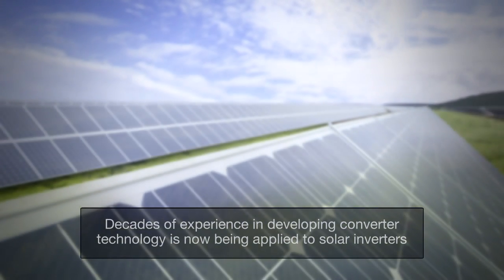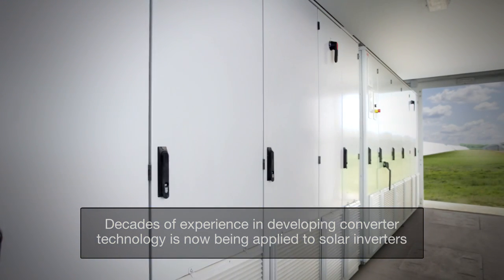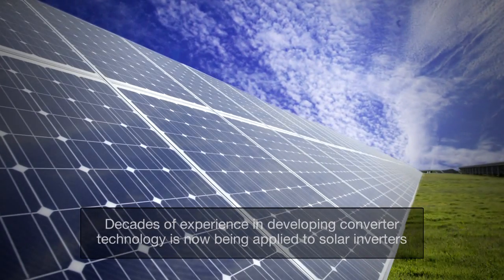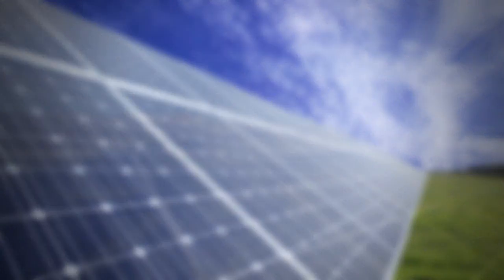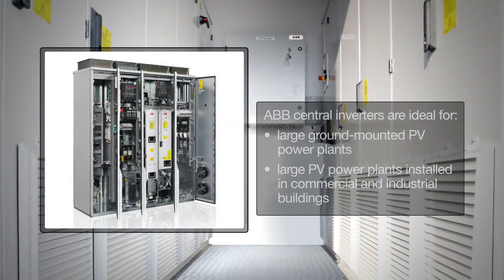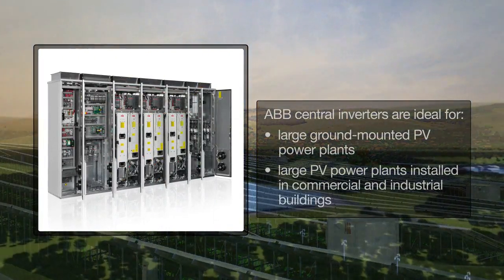For decades, ABB has been developing converter technology for renewable and alternative energy sources. And now, ABB is moving this technology into the world of solar energy with the introduction of its solar inverter series, the ABB Central Inverter. The central inverter is aimed at large photovoltaic power plants and industrial and commercial buildings.